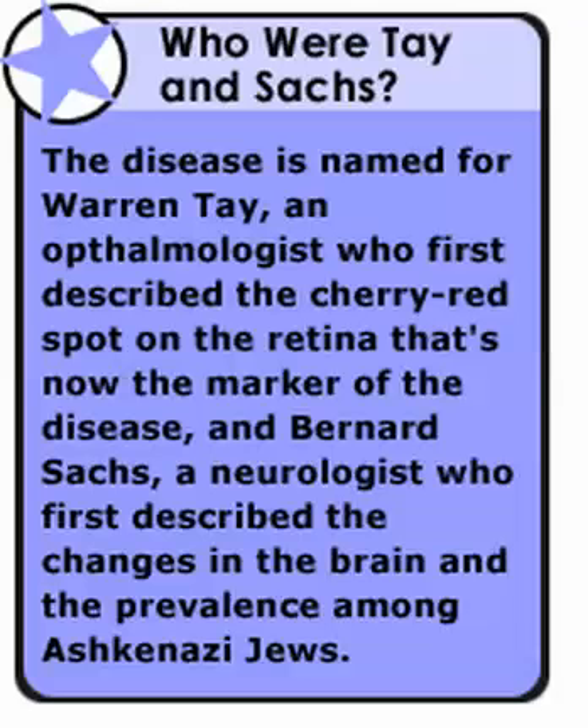Children become blind and deaf before paralysis ultimately sets in. Children with Tay-Sachs disease usually die by three years of age. How is the gene responsible for this condition inherited? Tay-Sachs disease is inherited in an autosomal recessive fashion. Fabry disease is the only one of the sphingolipidoses that is inherited differently — it is X-linked.